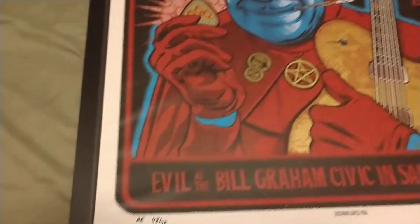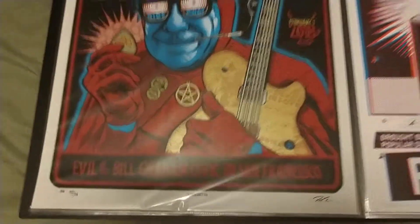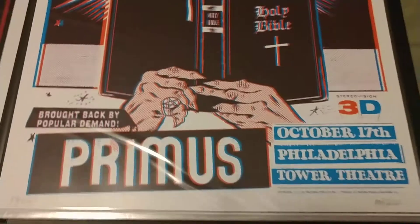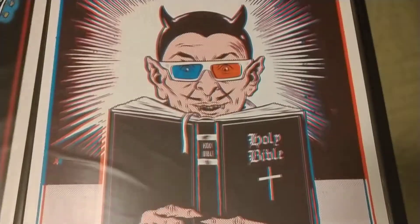This is a variant artist print but I'm not sure why — I think it just has different colors. This is a Primus 3D show. I didn't go to too many of these shows; I need to probably pick some up.